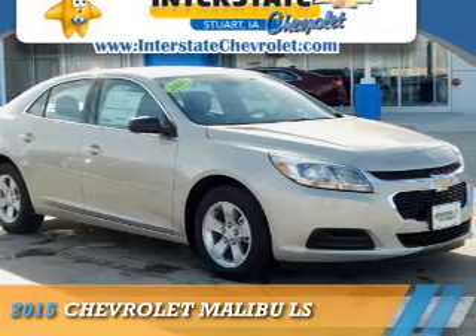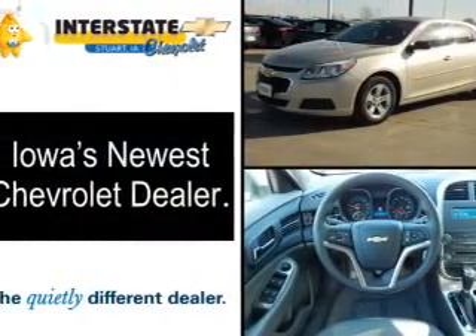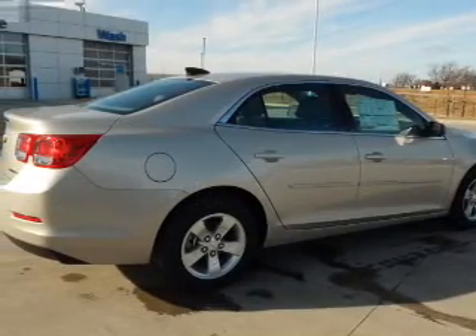Presenting the 2015 Chevrolet Malibu, it's powered by front wheel drive, a 2.5 liter 4 cylinder engine, and an automatic transmission.